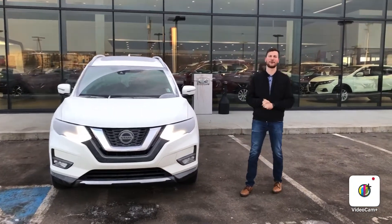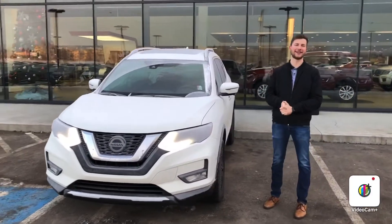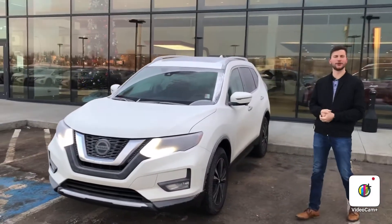Hello Mr. Flamming, it's Steph here from Northside Nissan. Here I have your 2020 Nissan Rogue SVTec that you acquired. I just want to show you a little bit about the vehicle.